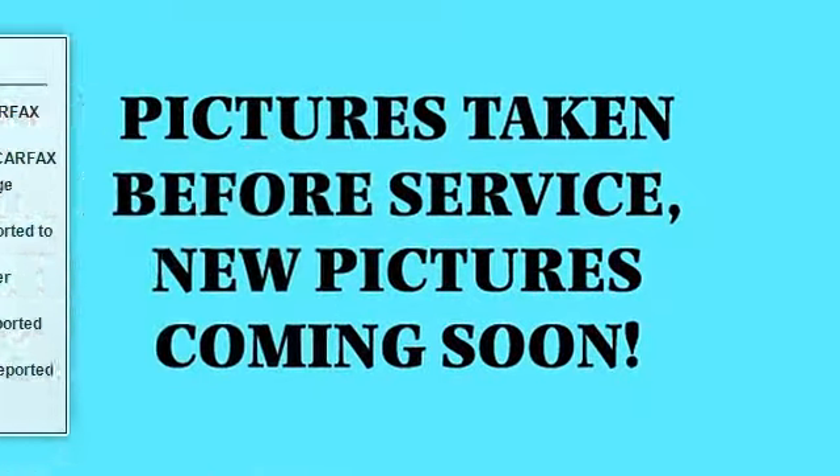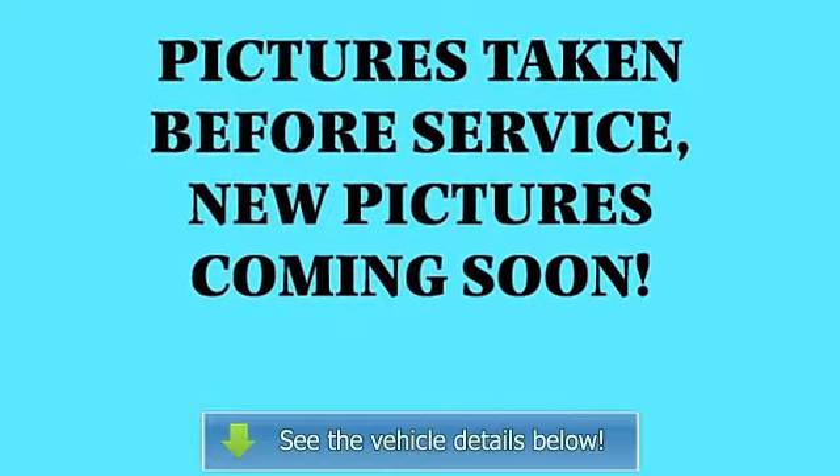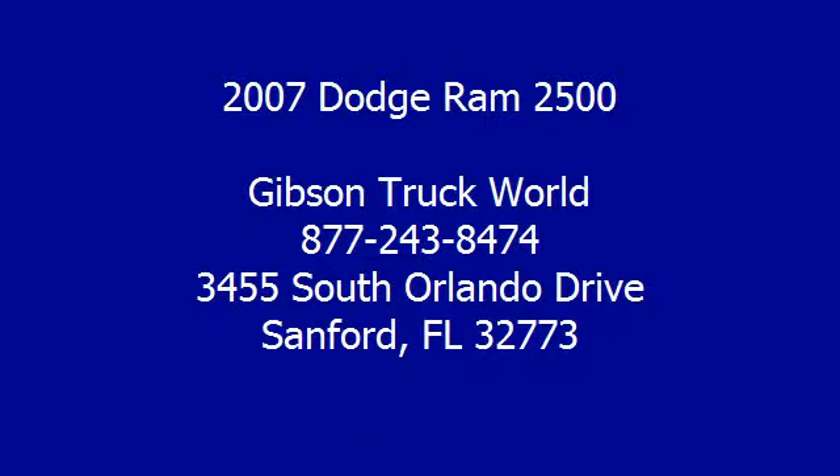Gibson Truck World. An educated consumer is our best customer. Repair description: 135-point inspection, lube oil filter replaced, air filter replaced.